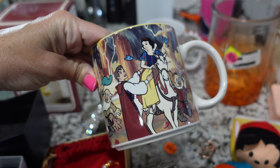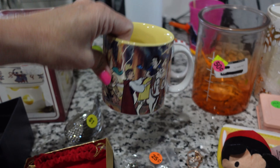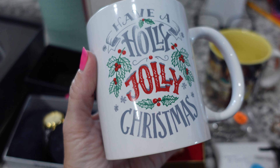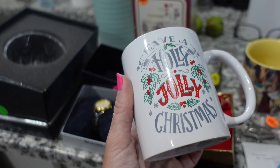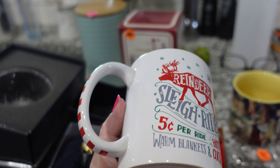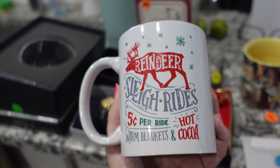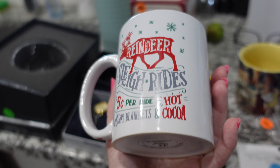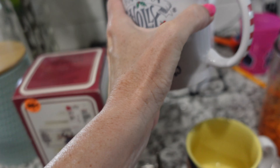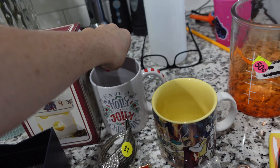I got a Snow White and the Seven Dwarfs mug — Disney. This one I got because it says 'have a holly jolly Christmas' on it, and I have a collection of mugs and things that say Holly and holly jolly. And when I got home, I didn't even realize on the other side it says 'reindeer sleigh rides, warm blankets, hot cocoa.' The lady had two of these and I was like, I really don't need two. Maybe I should have got the other one too.